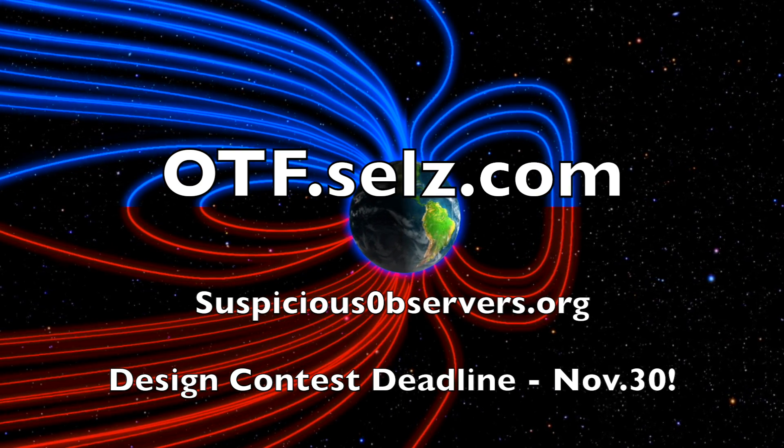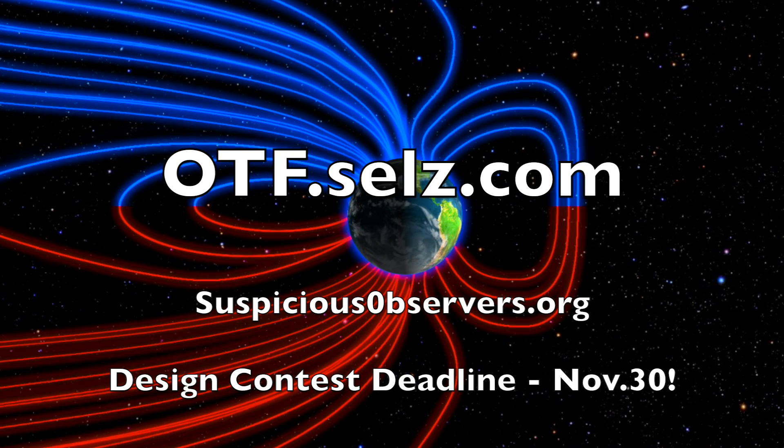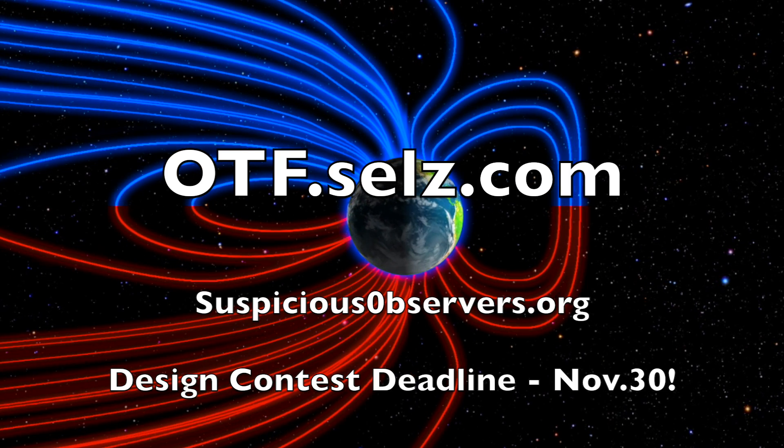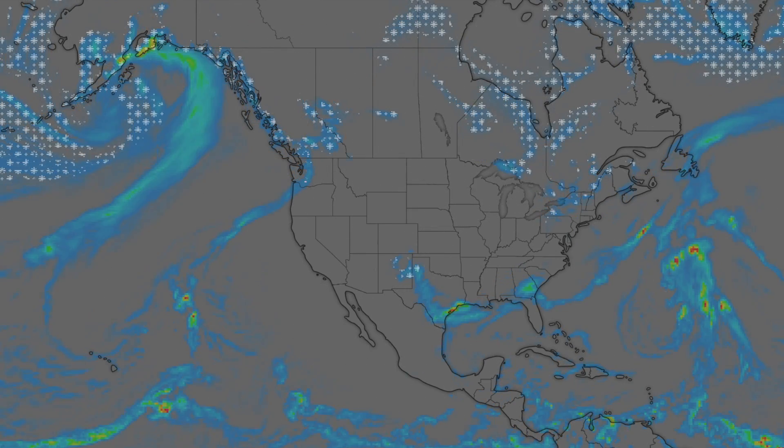We've got your wind maps and shots of our star to close, and of course we'll do this all again tomorrow. Right here — but right now it's 5 a.m. in the new valley of the sun. Eyes open, no fear. Be safe everyone.